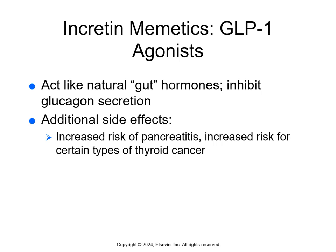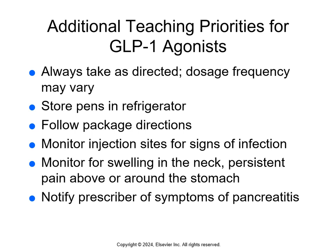Incretin mimetics, or GLP-1 agonists, act like normal gut hormones secreted with meals. They inhibit glucagon secretion, reducing liver glucose production, delay gastric emptying, slow the rate of glucose absorption, and make the person feel full. Side effects include increased risk of pancreatitis and increased risk for certain types of thyroid cancer. Teach patients to always take these as directed, follow package instructions for injector pens, store them in the refrigerator, rotate injection sites, monitor for neck swelling, persistent abdominal pain, and notify the prescriber of any symptoms of pancreatitis. See page 396 for a list of GLP-1 agonists.